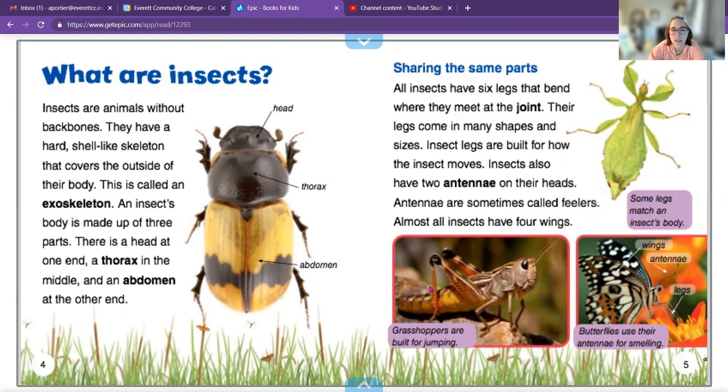Their legs all meet at the joint and come in many shapes and sizes. Most insects also have two antennae on the top of their head, and almost all insects have wings.